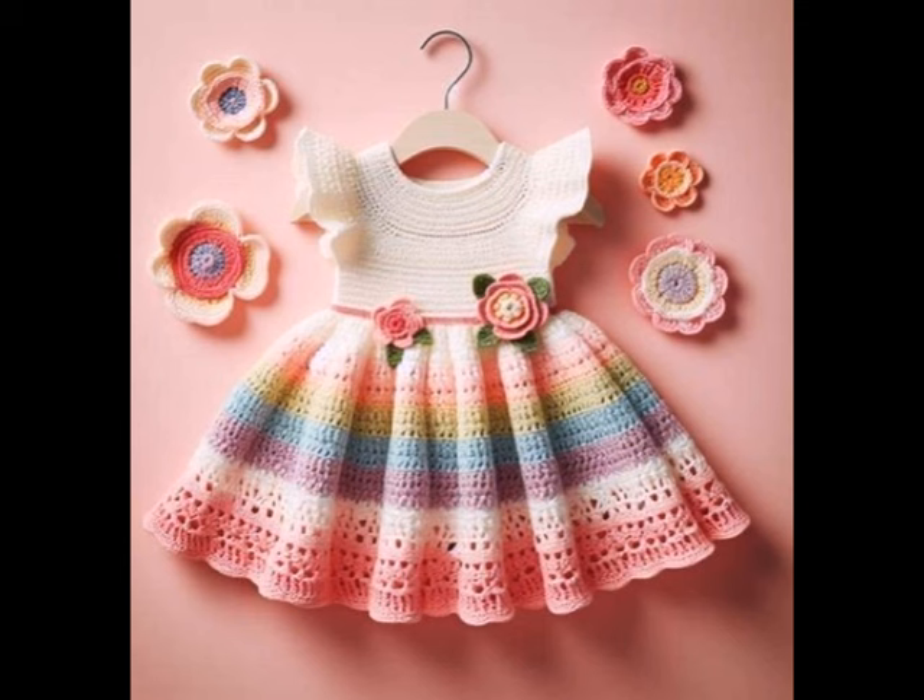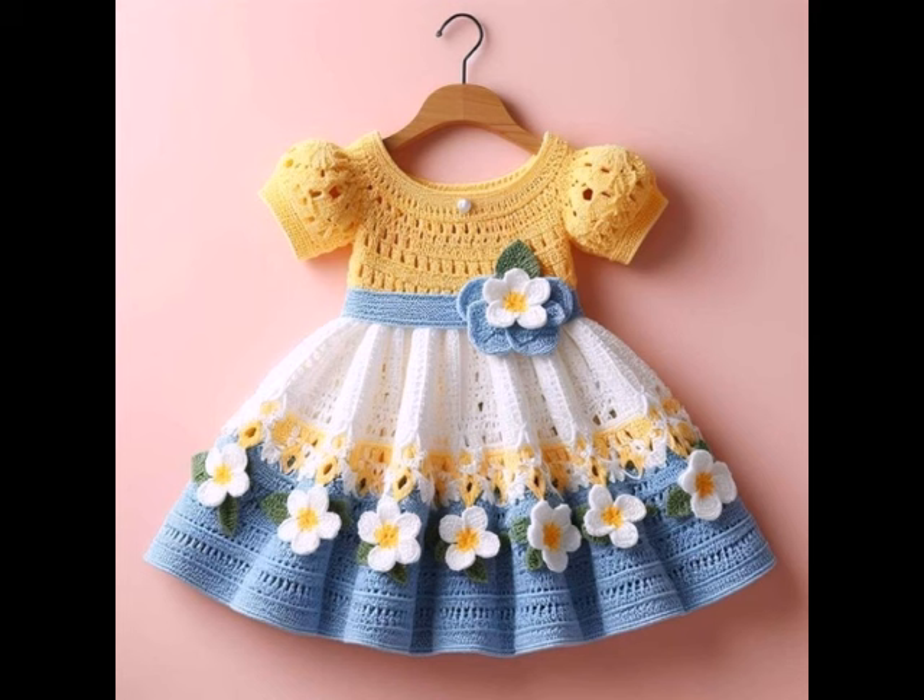Crochet is a very delicate process. If you want more ideas about crochet work, just leave a comment below and tell me in the comment section which type of ideas videos you want.